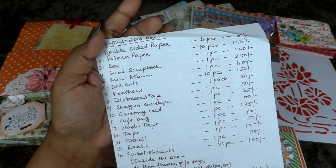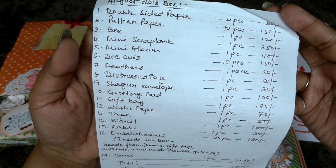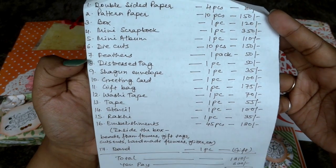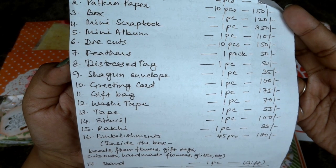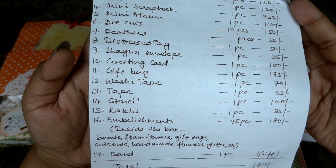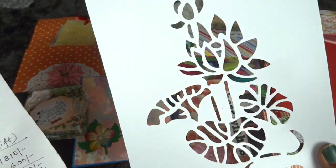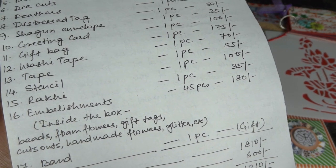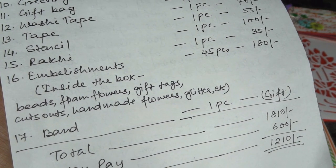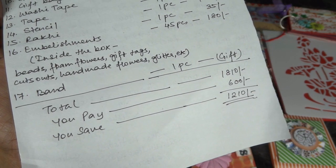Let's have a look at the pricing details. Double sided paper — 4 pieces for 80 rupees. Pattern paper — 10 pieces for 150. Box — 1 piece for 120. Mini scrapbook for 350. Mini album for 110. Die cuts — 50 rupees for 10 pieces. Distress tag for 50. Shagun envelope for 35. Reading cards for 100. Gift bag for 175. Washi tape for 70. Tapes for 50. Stencil for 100 — it's a plasticky material you can use as a stencil. Rakhi for 35. Embellishments — 45 pieces for 180 inside the box, including beads, flowers, gift tags, cutouts, handmade flowers, glitters, etc. The total comes to 1800 plus and we are paying 600.